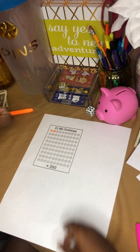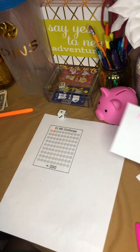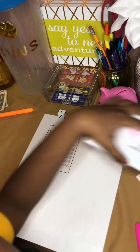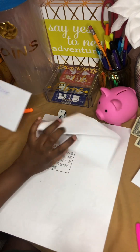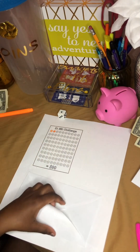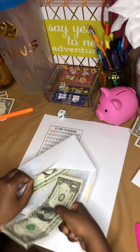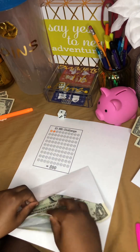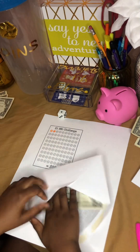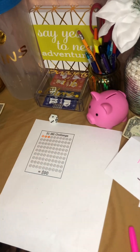Roll again — she keeps picking the same numbers! She rolled a one. Number one is shoes — good job! So she puts $1 in shoes. And mine is nails done, so I put $1 in that envelope too. She's doing great rolling the dice.